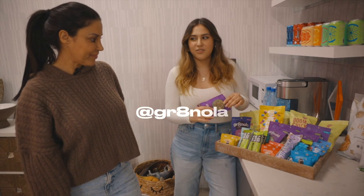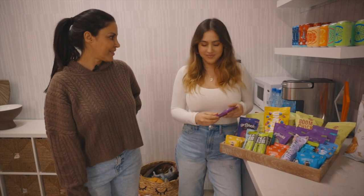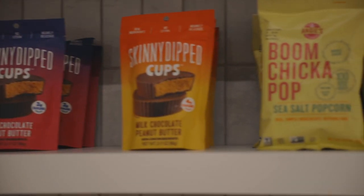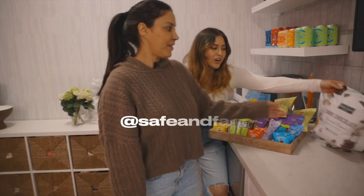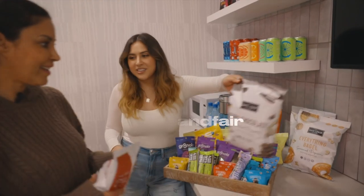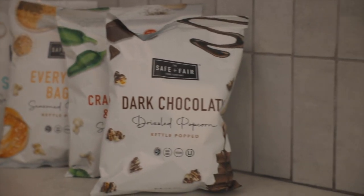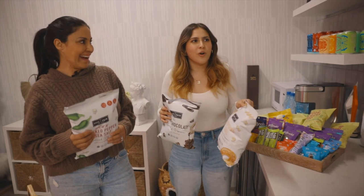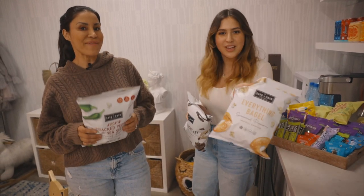We have Gr8nola, which you can eat by itself or pop it into some yogurt. We have our popcorn — we have Boom Chicka Pop and we have Safe and Fair Company. These popcorns threw us by surprise. I was like, oh, I'm going to try it — and then I was like, what flavor is this? It's everything bagel, and it's everything. This one is my favorite — it's called Kicking Cracked Pepper.